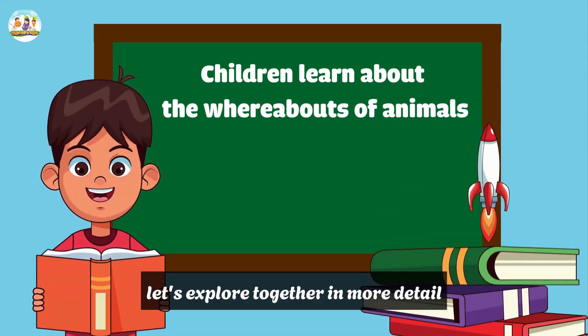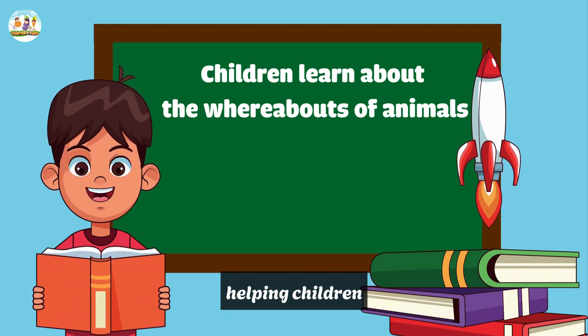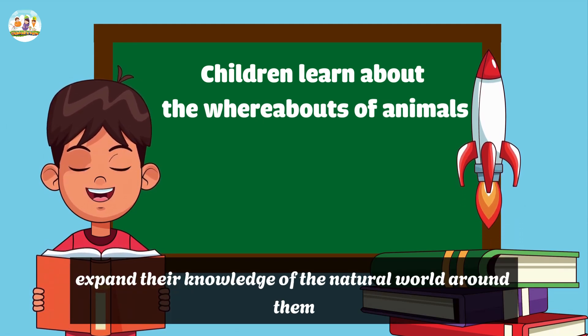Let's explore together in more detail the whereabouts and characteristics of some familiar animals, helping children expand their knowledge of the natural world around them.